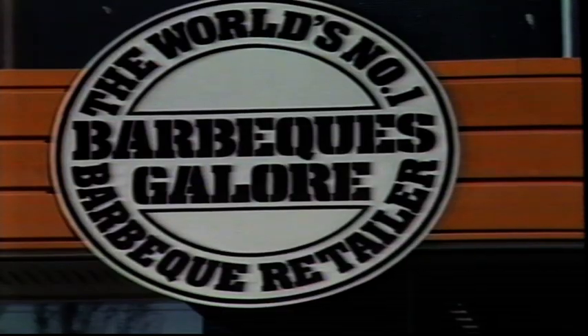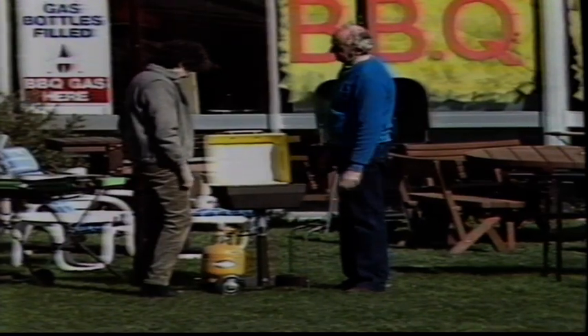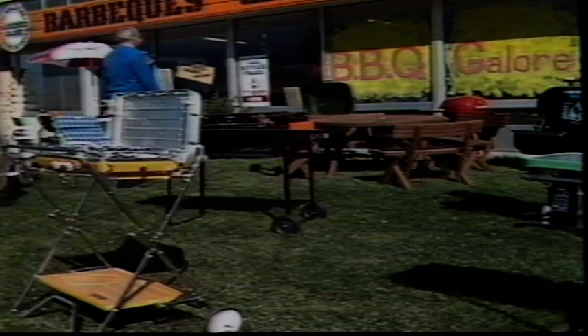They've got the lot at Barbecues Galore — barbecues, fans and fires galore. There's a massive range of freestanding tile fires, potbelly stoves, log fires, grates and screens. A great selection of decorative ceiling fans to cool and enhance any home. And of course, an immense range of built-in or mobile barbecues and accessories.